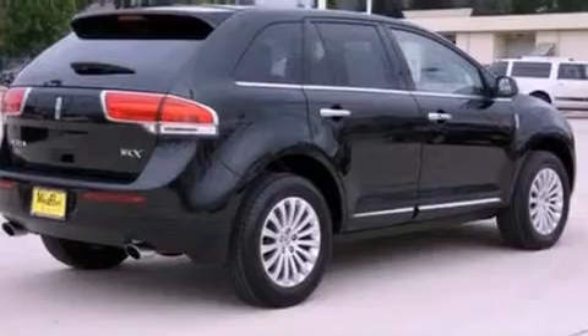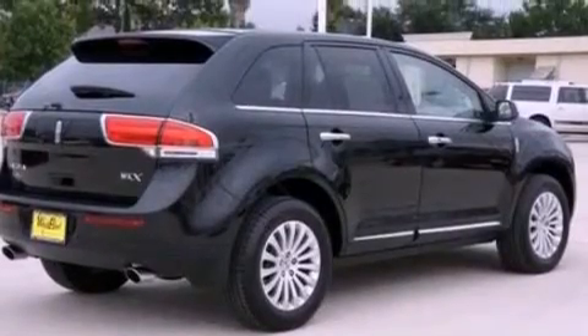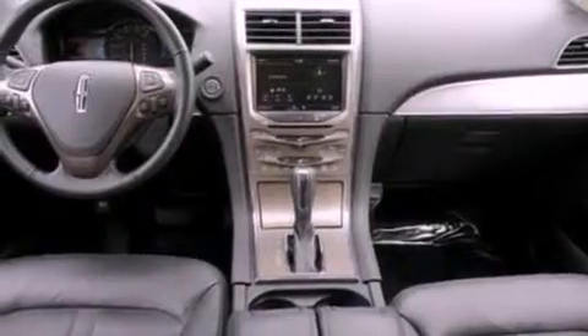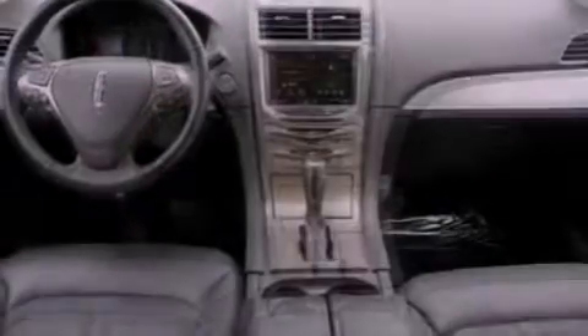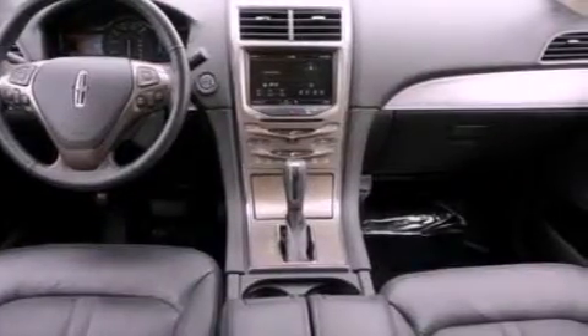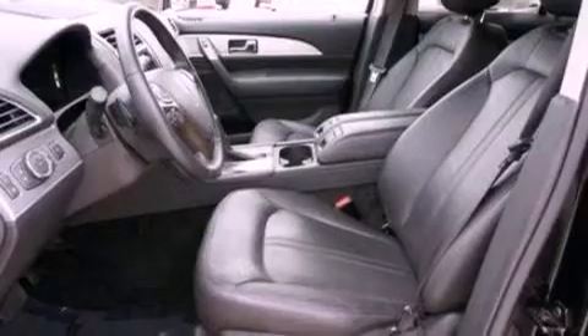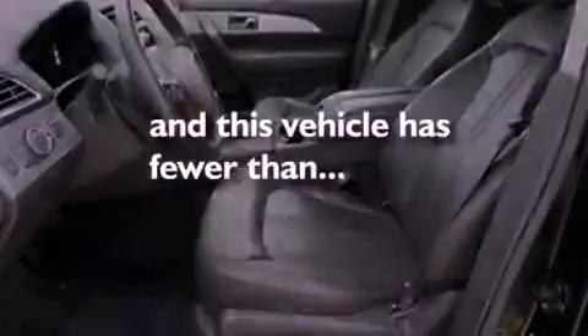The following features are also included: big 18-inch wheels, a low-tire pressure indicator, a power rear liftgate, leather seats, a rear spoiler, a security system, front fog lights, an anti-lock braking system, a seat with memory presets, and this vehicle has fewer than 19,000 miles on the odometer.